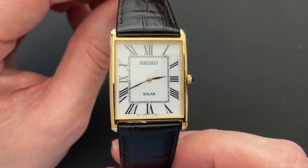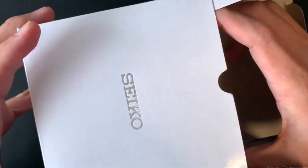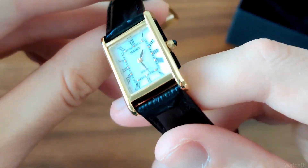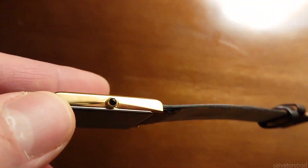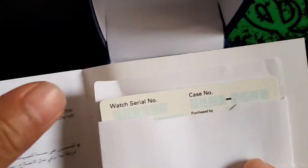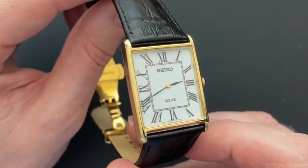Seiko, one of the most well-known watch companies ever, has a wide selection of fashionable, long-lasting, and functional timepieces. One of the few Japanese watch companies with a reputation for producing durable watches at affordable prices. No matter what style or preference you may have, Seiko has you covered with its extensive and varied range of timepieces. Seiko needed to increase production levels following World War II, which they did effectively in 1953.